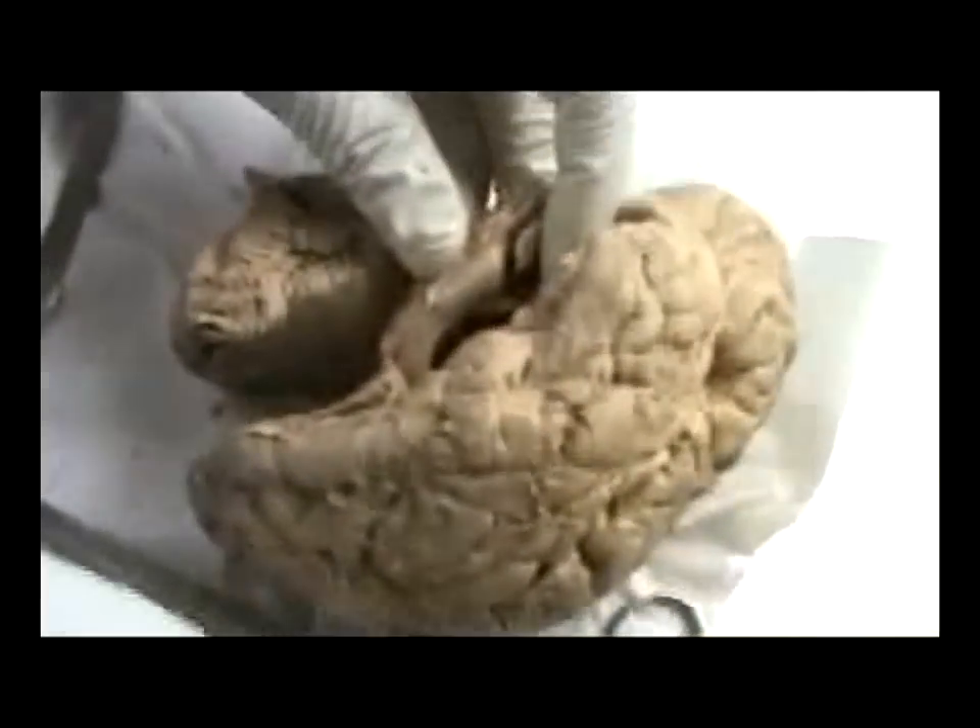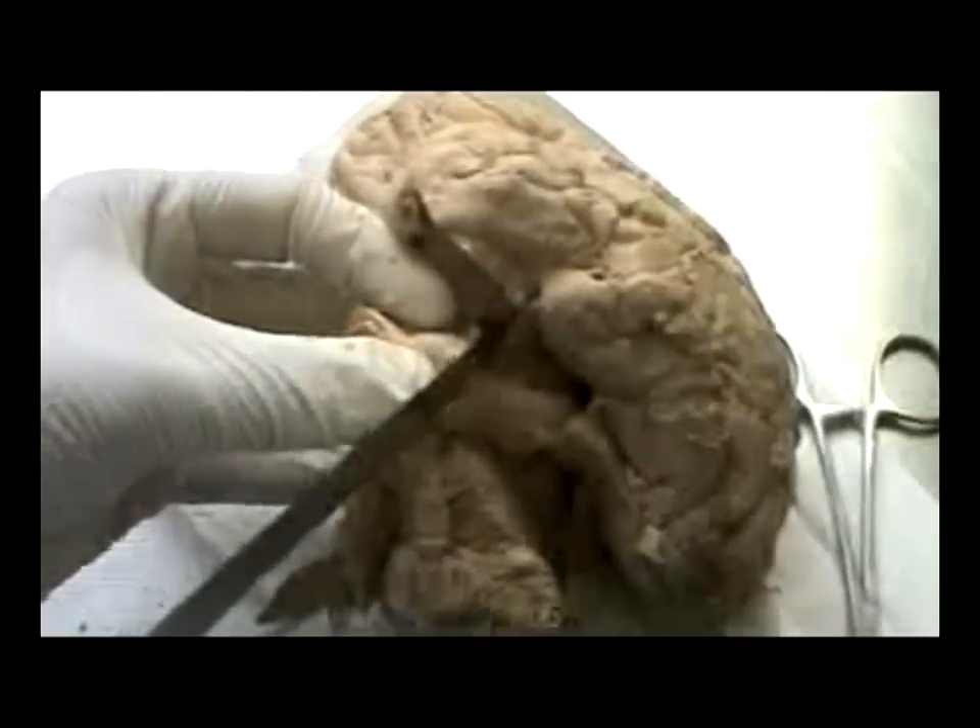These fibers on the medial aspect are the fimbriae, and the fimbriae continues as the posterior limb or the crux of the fornix, which I have picked up with my probe here. When I say transverse section, what I mean is, in effect, it is a coronal section through the brain. I have made a coronal section, and we can see this is the section of the hippocampus — two sections. The gray matter is buried inside; normally the gray matter is supposed to be outside, but here the gray matter is inside.